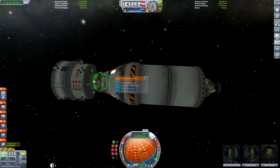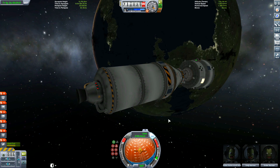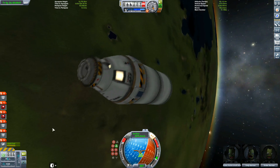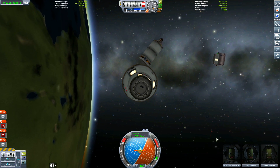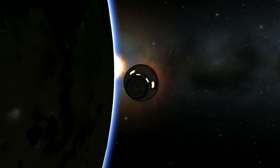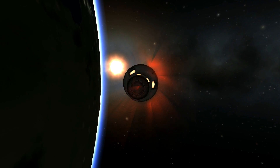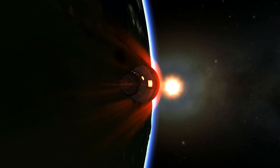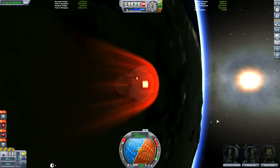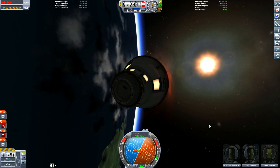Now we're coming in for a return to Kerbin. We detach the landing can so it burns up in the atmosphere, then detach the command module to reveal the heat shield for a safe return. I have to note it took me three rotations around Kerbin - I didn't plan this properly. I was at 50 kilometers apoapsis; I should have done 30 kilometers, which would have slowed me down enough for proper re-entry. It took three skips in the atmosphere before we entered for a proper landing.